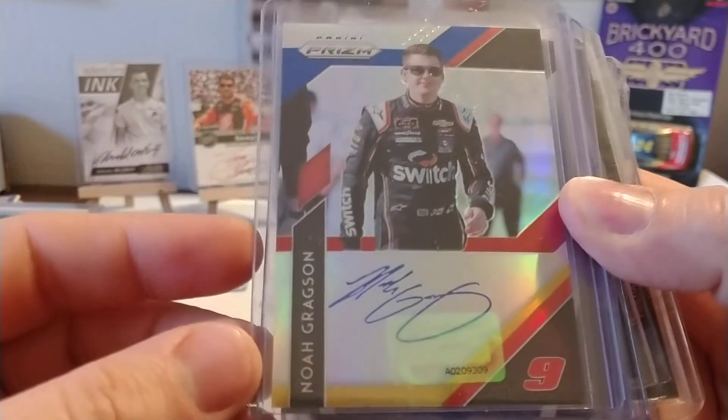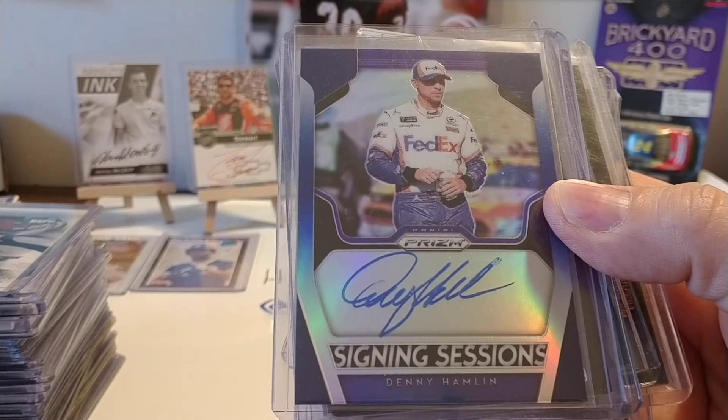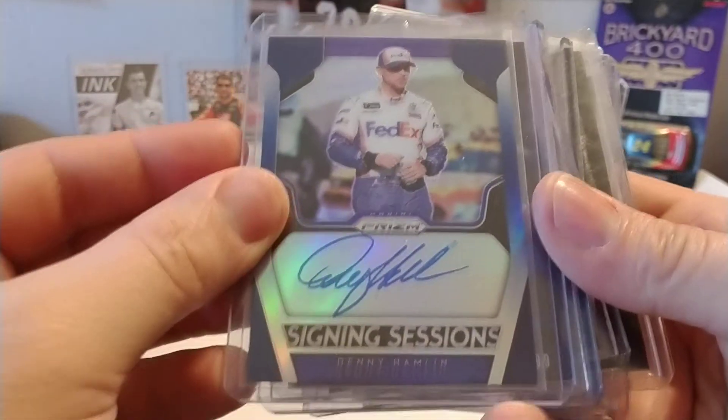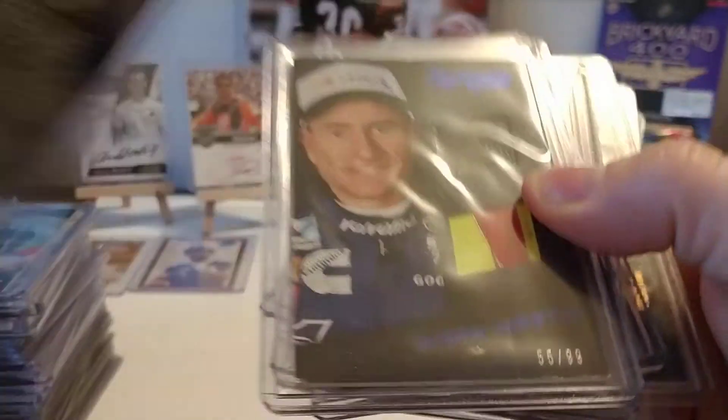Pulled this out of a box last year — Noah Gragson, certified autograph, numbered 17 out of 24. I know we pulled this Hamlin in one of my videos last year — one of my favorite cards. I don't have any other certified Denny signing cards, so 20 out of 75.